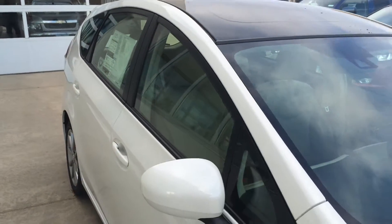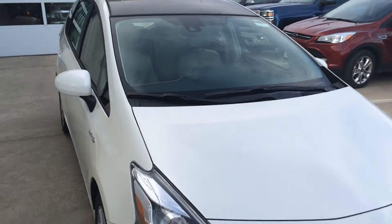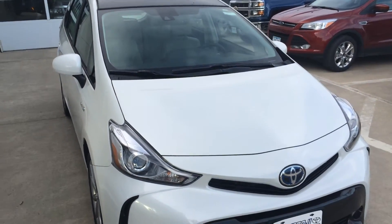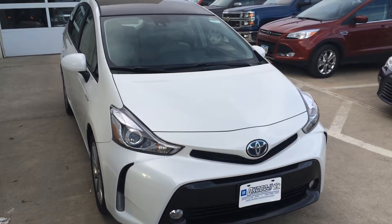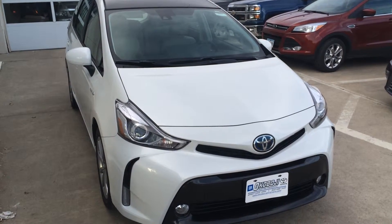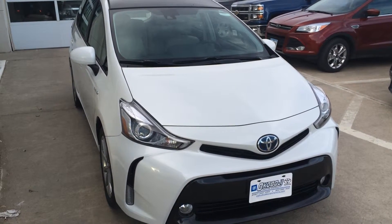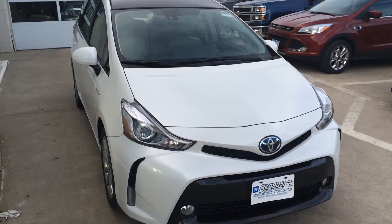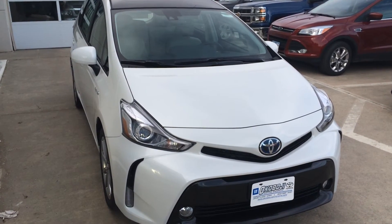When you buy a new vehicle like this at Okoboji Motor Company, it comes with a lifetime powertrain warranty at no additional cost to you — that's a lot of value and peace of mind. If you have any questions, give us a call at 712-336-1500 or go online to our website at www.OkobojiGMToyota.com. Thanks for your time and have a good day.